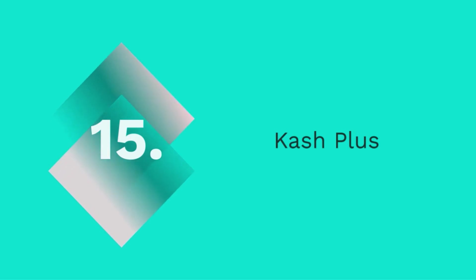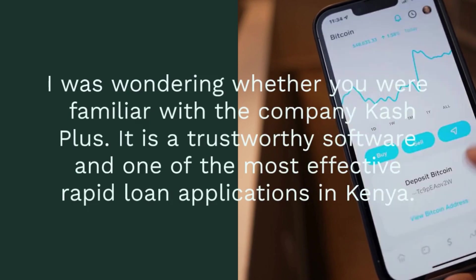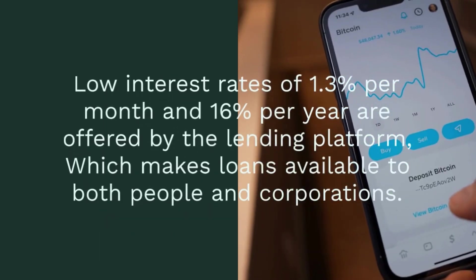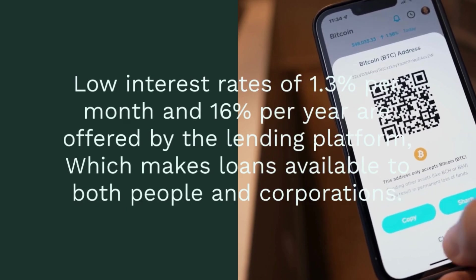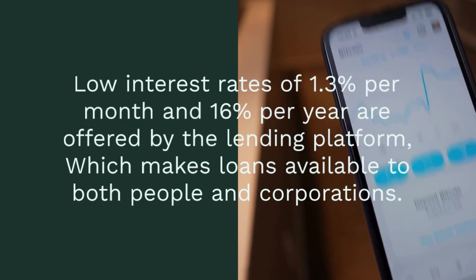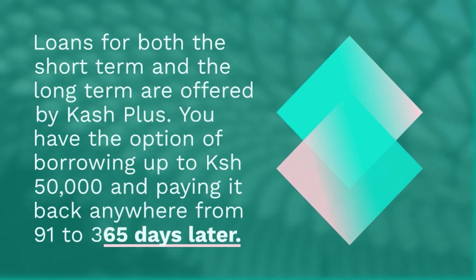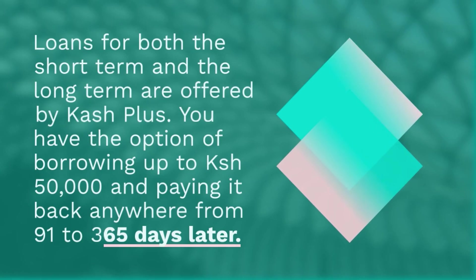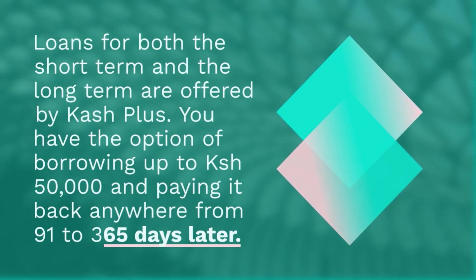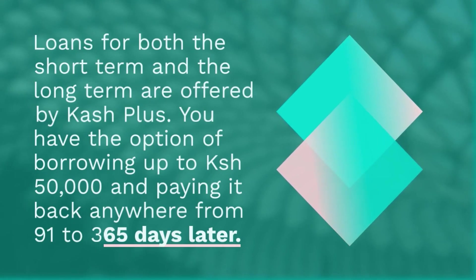15. Cash Plus. Cash Plus is a trustworthy software and one of the most effective rapid loan applications in Kenya. Low interest rates of 1.3% per month and 16% per year are offered by the lending platform, which makes loans available to both people and corporations. Loans for both the short-term and the long-term are offered by Cash Plus. You have the option of borrowing up to 50,000 Kenyan shilling and paying it back anywhere from 91 to 365 days later. Visit the Google Play Store to download the Cash Plus app and get started.